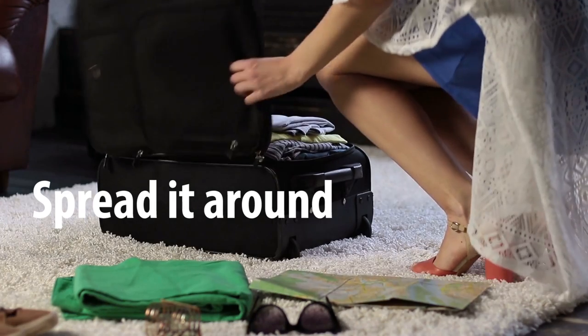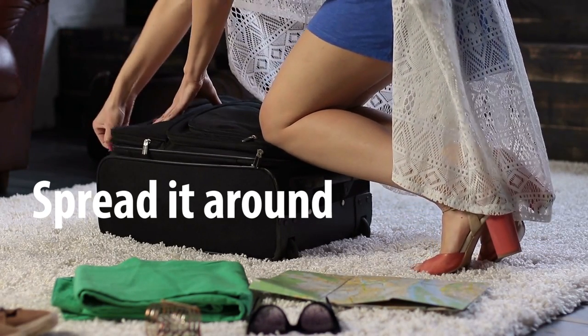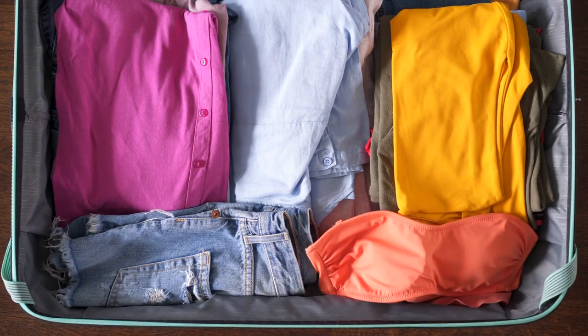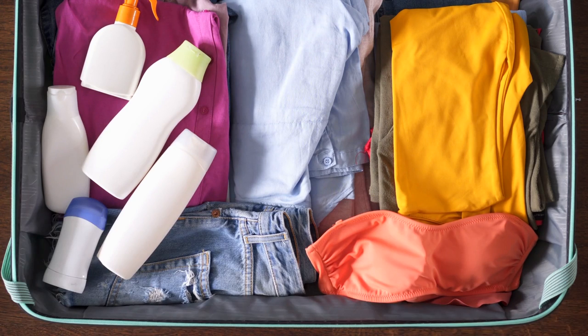The first technique is making sure they spread what they're bringing around their luggage. If they're travelling with a couple of people, they're not putting it all in one suitcase — they're putting some in their hand luggage, some in one suitcase, some in another. So even if one person gets caught, they're hoping the others will still get some stuff through.